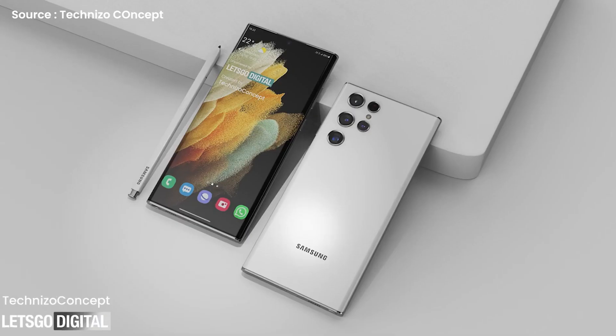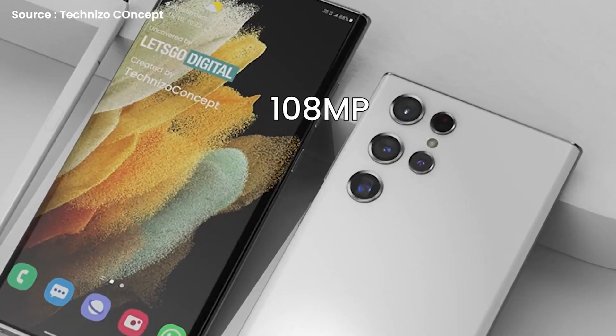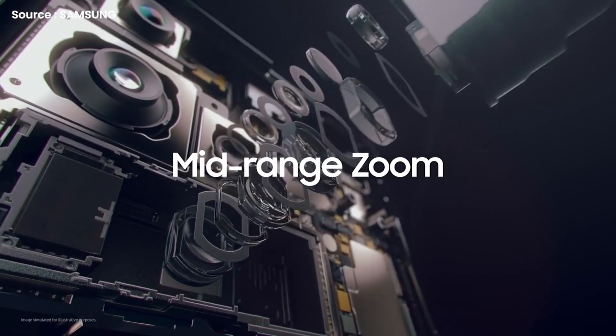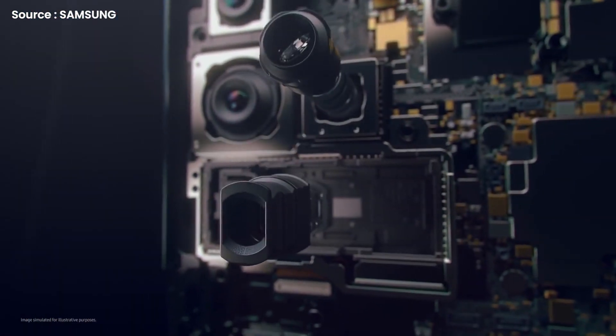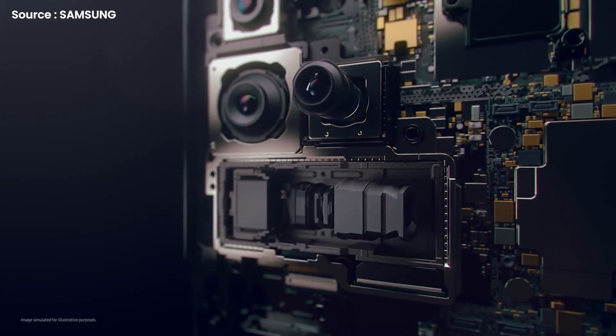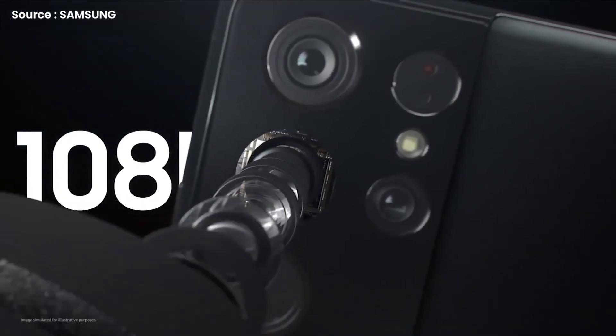The S22 Ultra's camera system, which includes a 108MP main camera, a 12MP ultra-wide, a 12MP telephoto, and a 50MP RGBW selfie camera, had already been nearly confirmed. Details about the 108MP main camera enhancement had been lacking. However, it looks like Ultra owners will be in for something very special because the sensor already produces some of the most detailed images on the market.